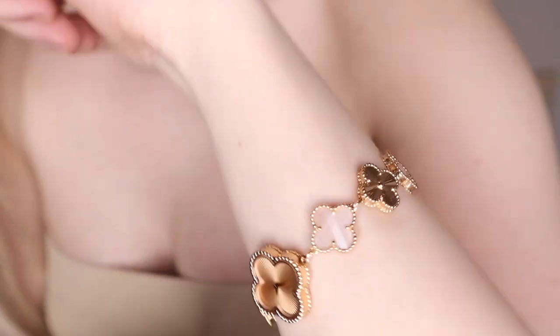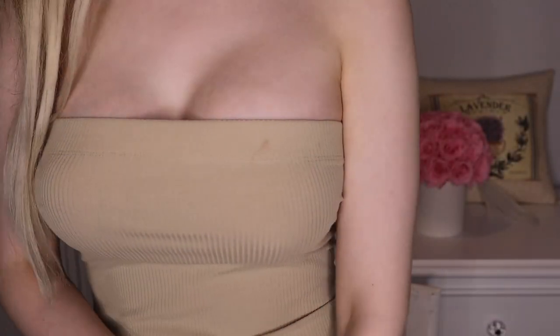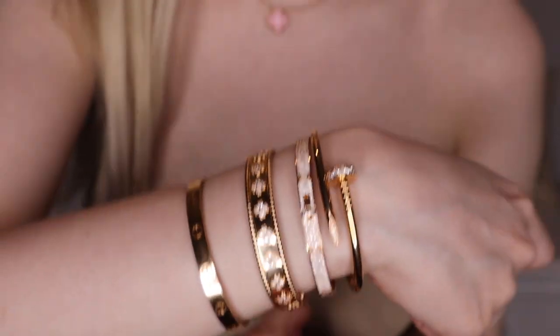I have my Van Cleef and Arpels 2015 holiday pendant — the pink porcelain one. On my wrist I have my Van Cleef and Arpels rose gold and pink mother-of-pearl guilloche watch. I also have my rose gold Justin Clue Hermès Kelly bracelet full pavé, and the Van Cleef Arpels Perle Clovers bracelet and the Love bracelet.